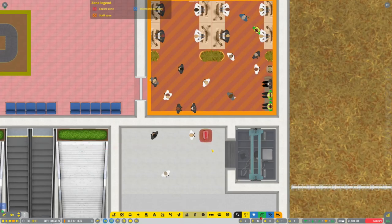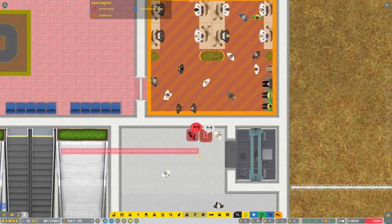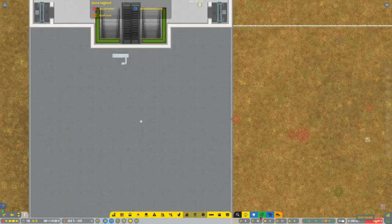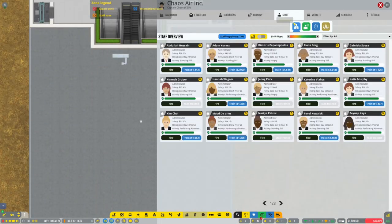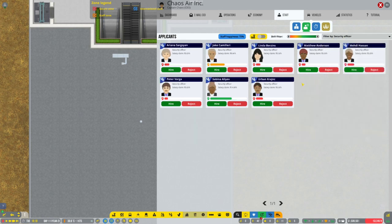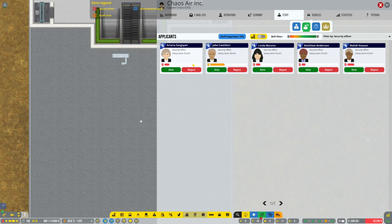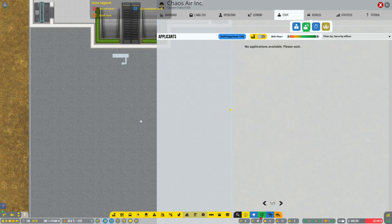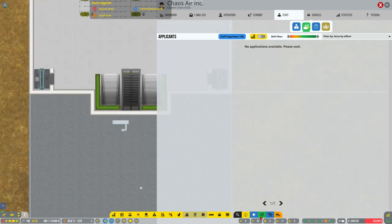I need better stuff. We can't get through security because we need more security personnel. Let's go ahead and staff up those security people. Go buy security. I had a comment suggesting that I should reject the poor performers so that we get better ones in here. Let's hire that one. Let's go ahead and reject some of the really bad ones. Yeah, let's just do that and see if we get someone a little bit better.